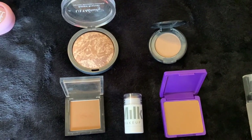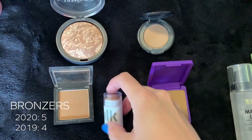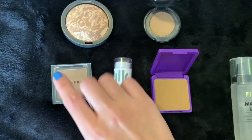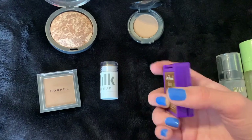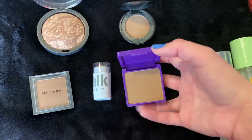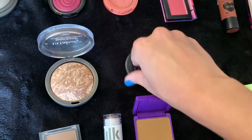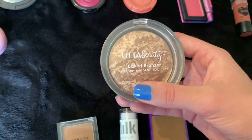For bronzers, last year I had four and this year I have five. I just bought the Milk Makeup Bronzer Stick, which I've really been loving. I have the Morphe Bronzer in Debutante — very dark so I can only use it in summer — a Lisa Frank bronzer I kept for the cute packaging, the Too Faced Chocolate Soleil Mini Bronzer, and one of my favorites, the Ulta Baked Bronzer. It is stunning on.